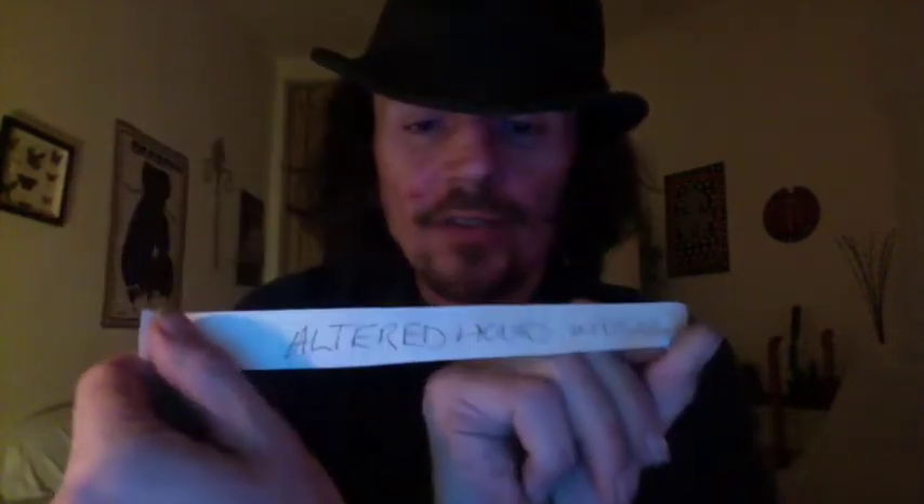The winner is — Altered Hours Music! You have won yourself a book. Altered Hours Music — you are very lovely people, so I'm glad it's you. I wish it had been somebody else as well — I wish everybody could win. I wish I could afford to give them all away. I shall notify you and send your book to you.